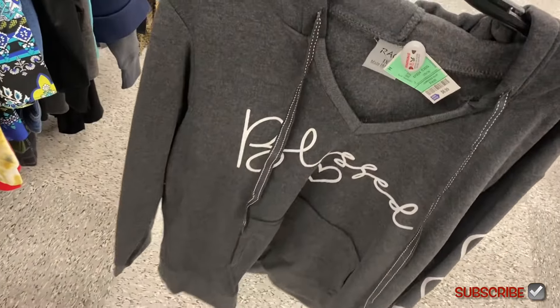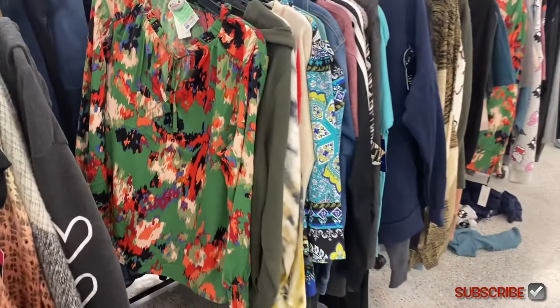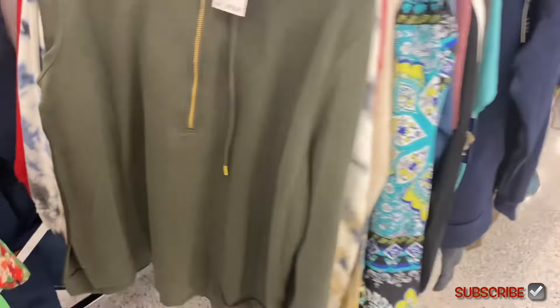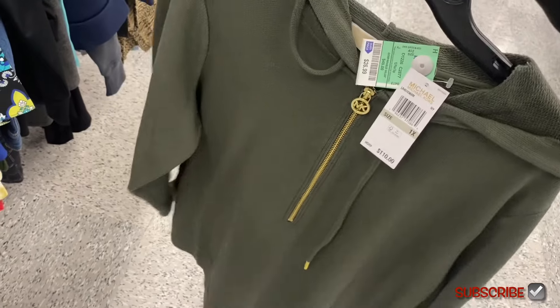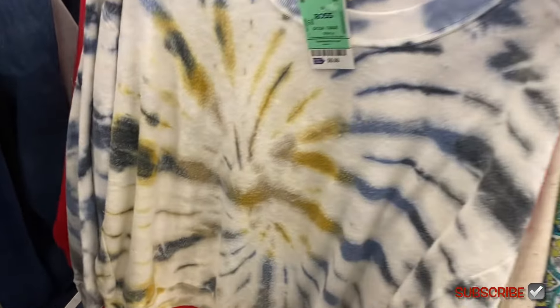It's $6.99 — I cannot believe that! I love how it's a V-neck, it says 'Blessed' with hearts on the sleeve. I showed this other one last time, it's $14.99 and also plus size. Oh, there's a Michael Kors one — retail price is $110 but they're selling it for $26.99. TJ Maxx, Marshalls, Ross are really good places to get Michael Kors affordably — and it's plus size too!